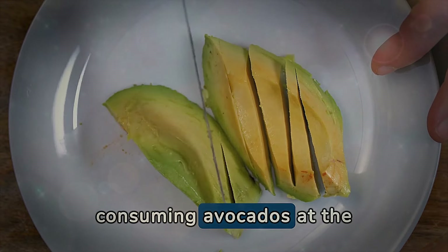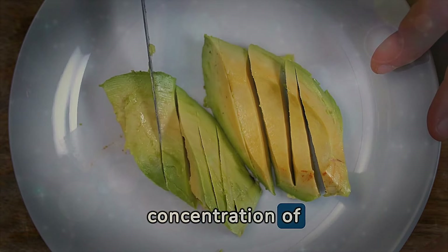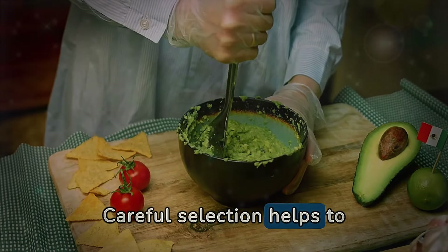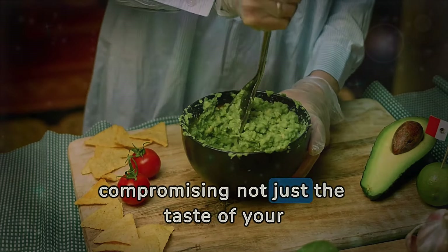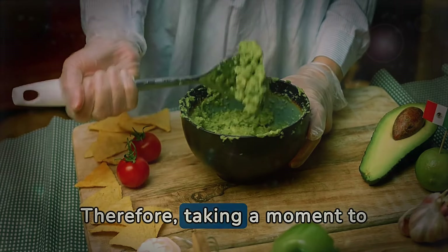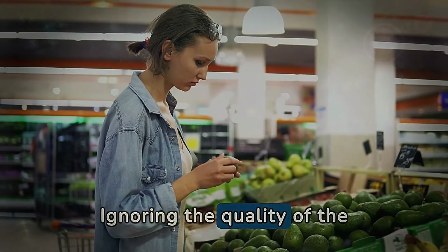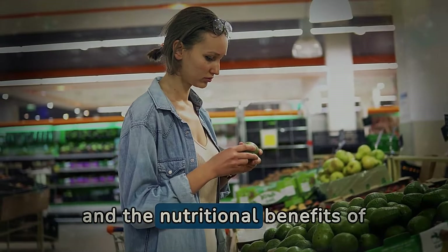Furthermore, consuming avocados at the appropriate maturity ensures you reap the full health benefits, including a high concentration of monounsaturated fatty acids — good for the heart — fibers that aid in digestion, and a variety of essential vitamins and minerals. Careful selection helps to avoid the disappointment of slicing into an avocado only to find brown and wilted flesh, compromising not just the taste of your meal but also the anticipated nutritional benefits. Therefore, taking a moment to assess the quality of the avocado before purchasing it can make a significant difference in your culinary experience and overall well-being.